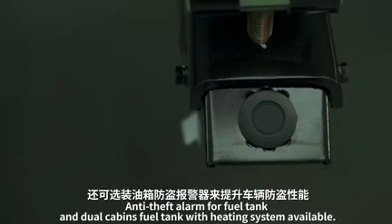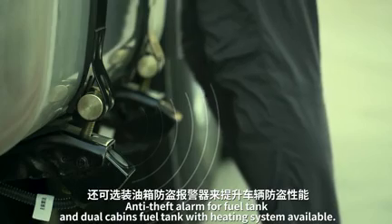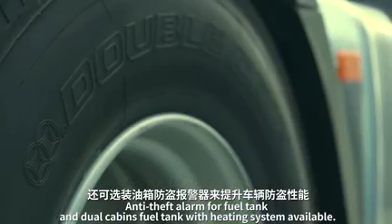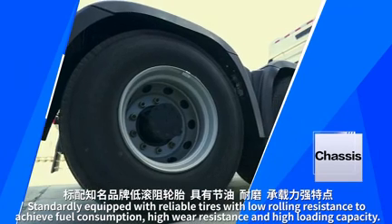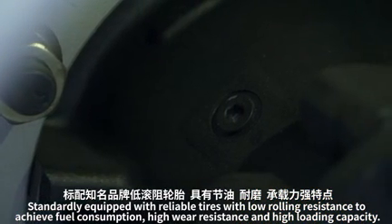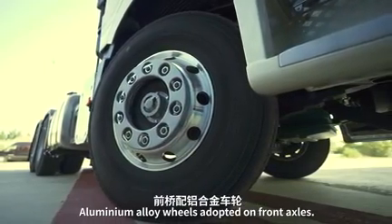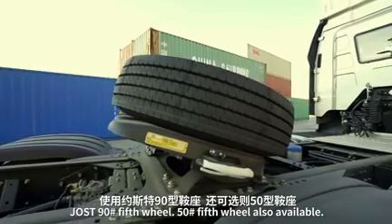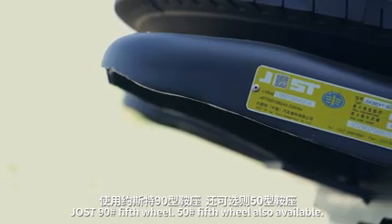Anti-theft alarm for the fuel tank and dual cabin fuel tank with heating system are available. The truck is equipped with reliable tires with low rolling resistance for reduced fuel consumption, high wear resistance, and high loading capacity. Aluminum alloy wheels are adopted on front axles, with No. 95 and No. 50 wheel options also available.